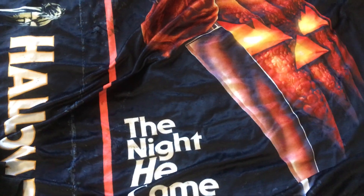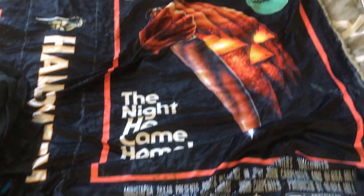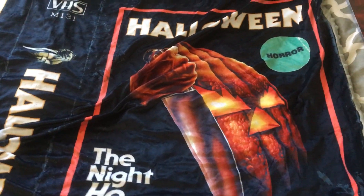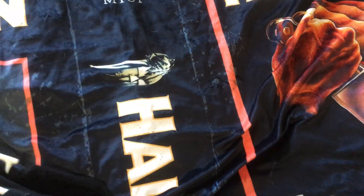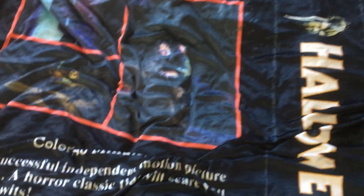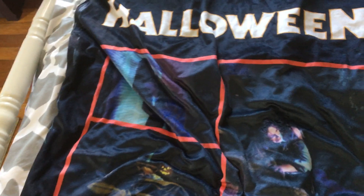The next thing is my Halloween blanket that looks like the classic Media VHS. I got this from my buddy Tony one year for Christmas. It's basically just the VHS cover — the original Media cover.